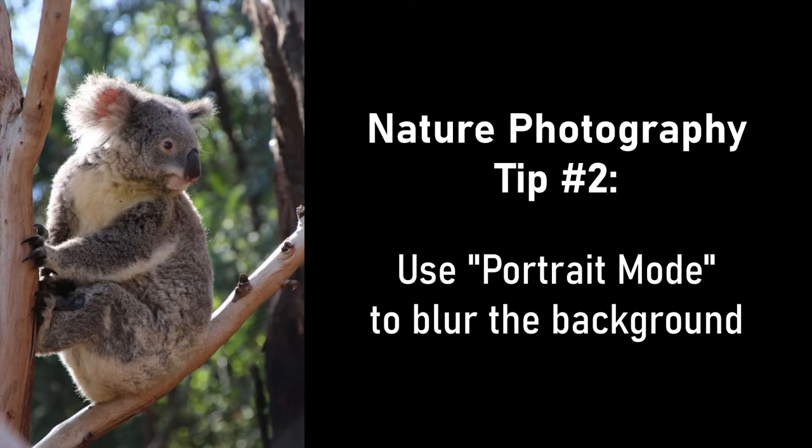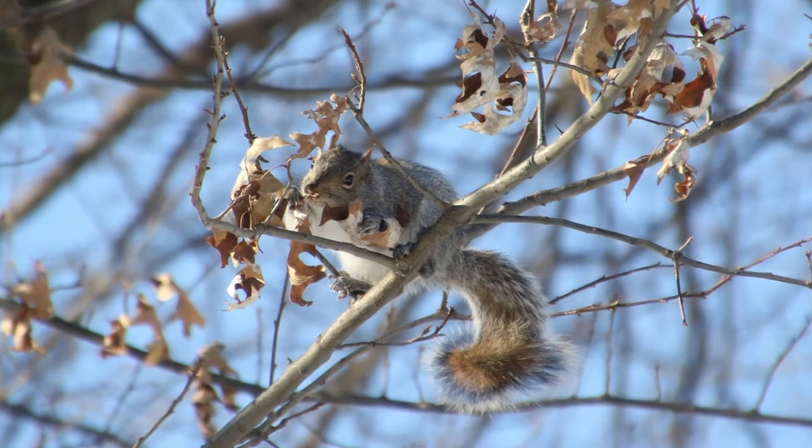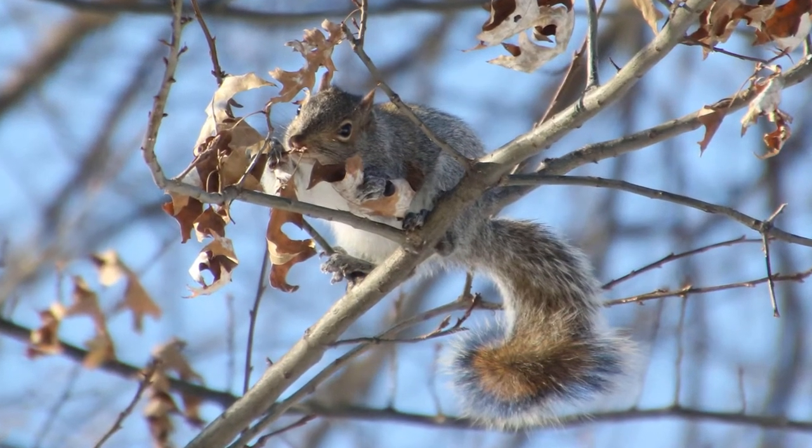Tip two: use portrait mode to blur the background. Portrait mode isn't just for people — use it to make your subject really stand out.